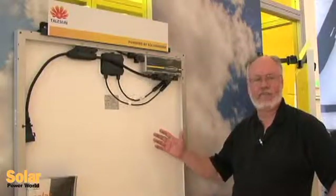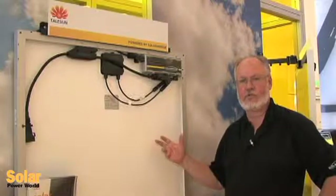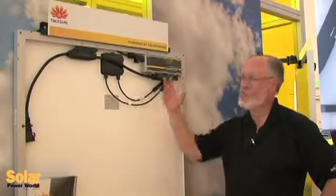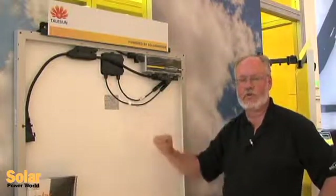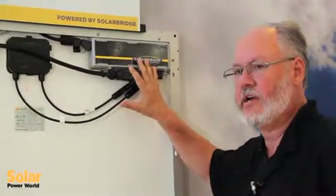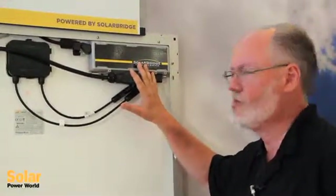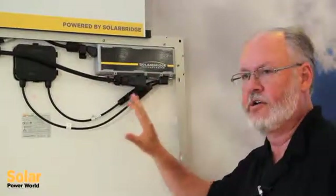I'm standing here in front of the new AC module we're announcing here at InterSolar in San Francisco from our partner Tailsun. Tailsun has a very high performance 250 watt solar panel that is integrated with the Pantheon 2 microinverter from SolarBridge Technologies to deliver a world-class AC module solution that comes to the job site as an integrated product with a single warranty from Tailsun.